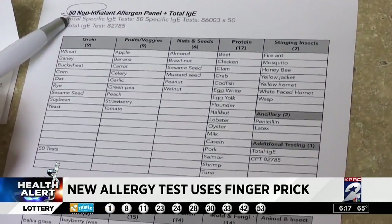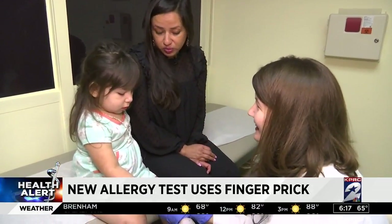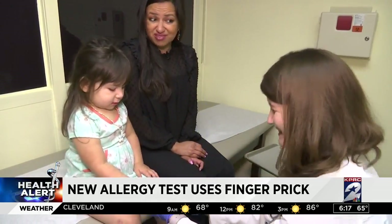No crying, no tears — this is a world of difference between both methods. She did great, and she's just two. For Mia, her results are already in — she actually has no allergies. The doctor says her symptoms were from recurring respiratory problems.